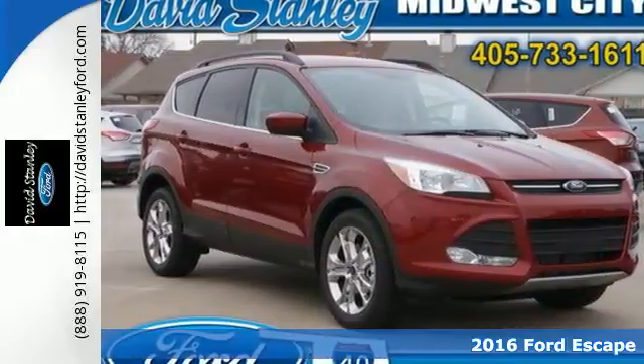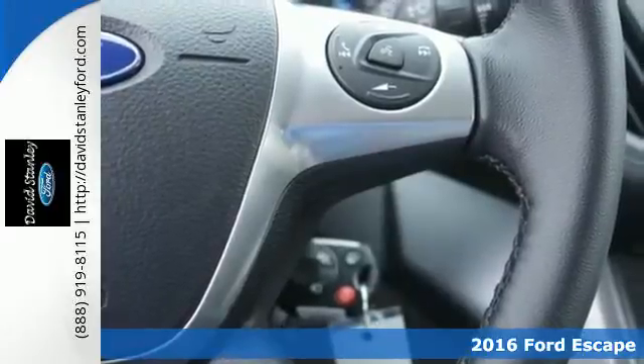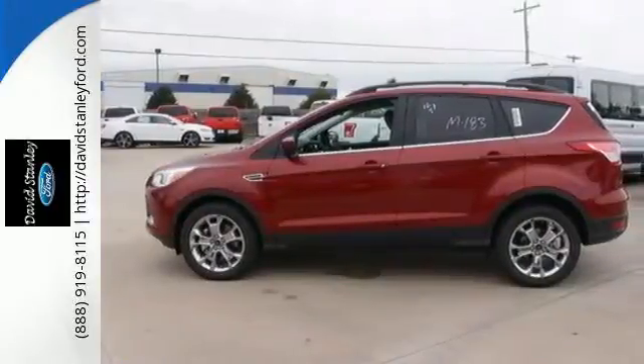Here's a 2016 Ford Escape. This crossover SUV is great for many things, be it commuting to work, taking your kids to practice, or towing a trailer.